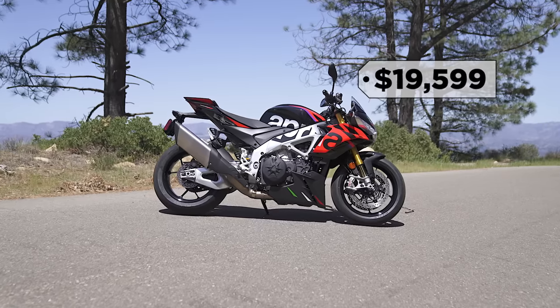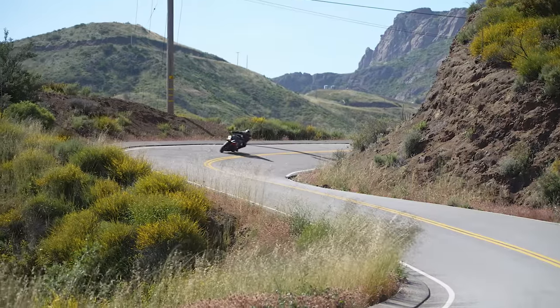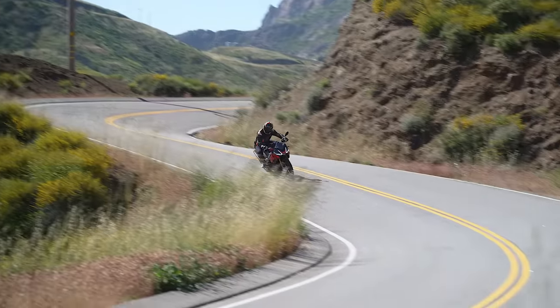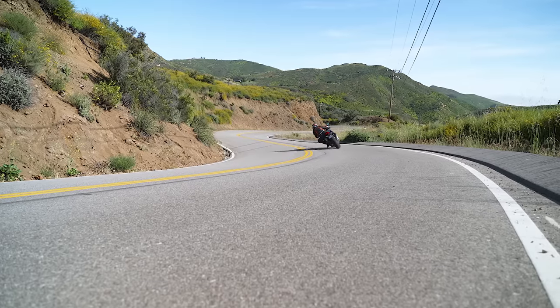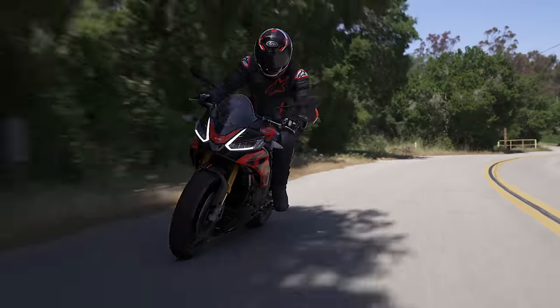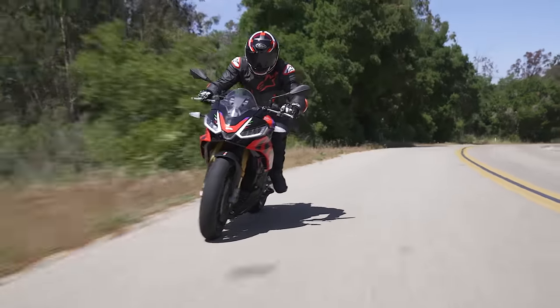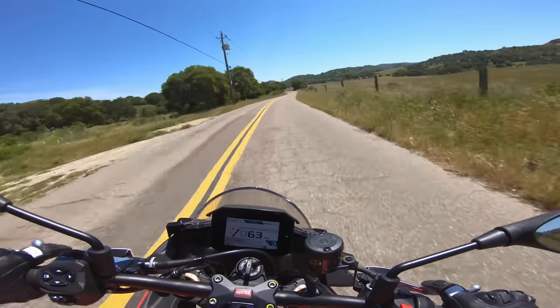The Aprilia is a little bit more balanced, but one thing we kept going back to is that it's so close to the RSV4 it's based on. The way the engine makes its power — it seems like a track-focused bike. Everything about how that engine makes power, with a little bit more top-end, kind of makes sense as a track bike.